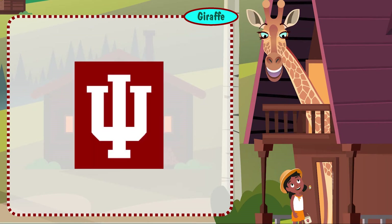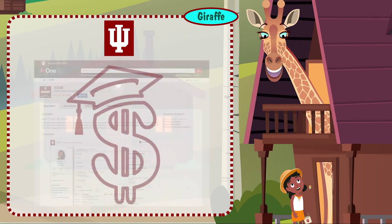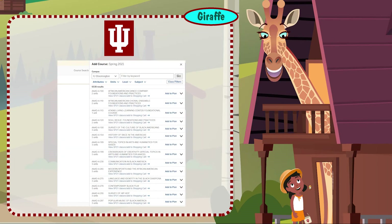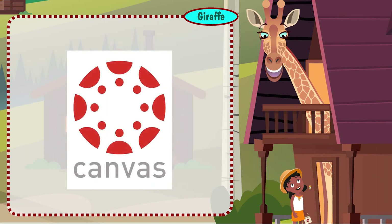The IU Student Center provides access to advising resources, financial aid information, class planning software, class scheduling and registration tools, and much more. Canvas is IU's learning management platform where you'll find much of your class information and interact with faculty.